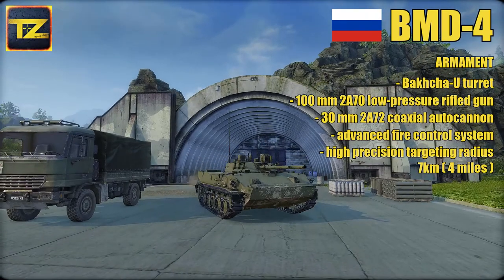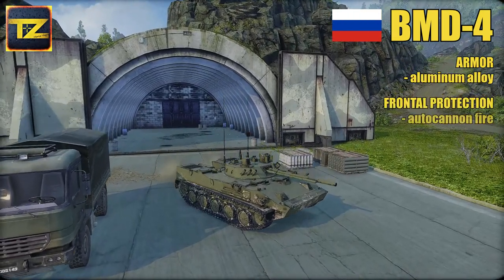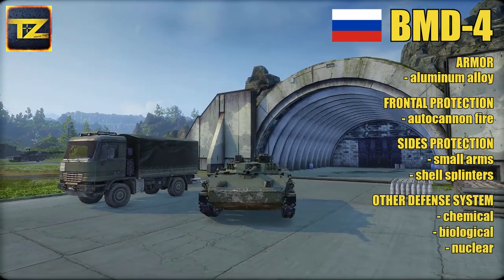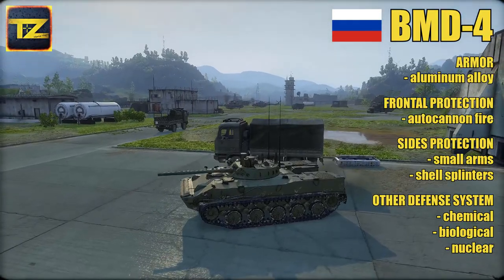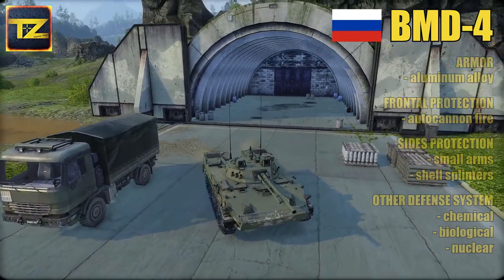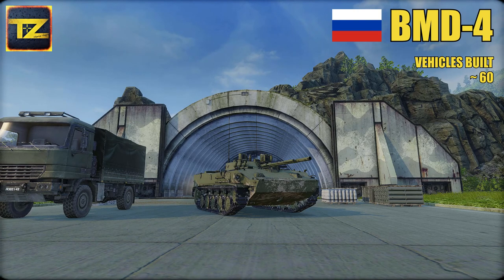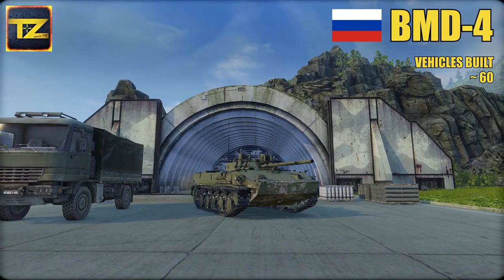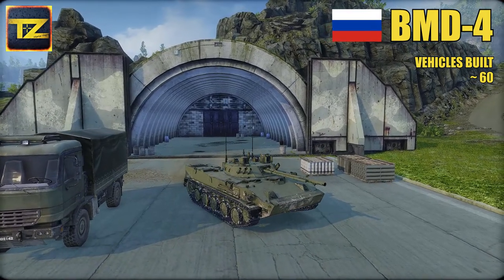Its main advantage lies in the ability to hit targets with high precision up to 7 km — that's 4 miles — away, regardless of whether the vehicle is stationary or moving, on land or in water. The BMD-4's aluminum alloy armor protects against frontal autocannon fire, small arms fire, and shell splinters from the side. The vehicle has chemical, biological, and nuclear defense systems ensuring crew and passenger survivability. Approximately 60 BMD-4s were built, however Russia's airborne forces were never really happy with it, citing unreliable immobilization if tracks were damaged by mines, and problems with the engine which was prone to catching fire.